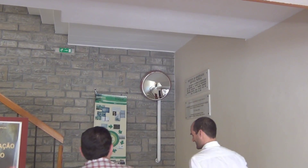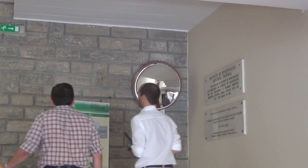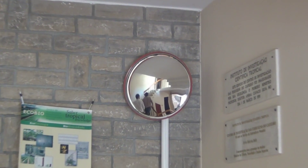We are in the Instituto de Investigação Científica Tropical State Laboratory from the Science and Technology National System in Portugal. We are an institution 130 years old — it's our 130-year anniversary this year.